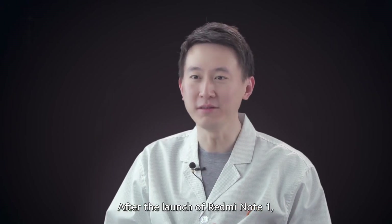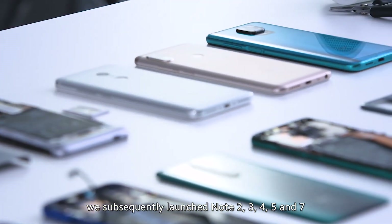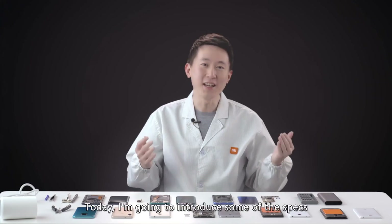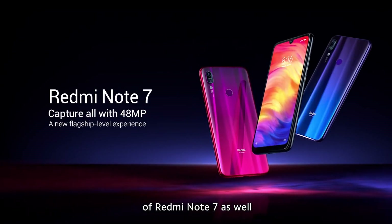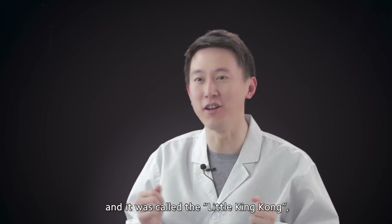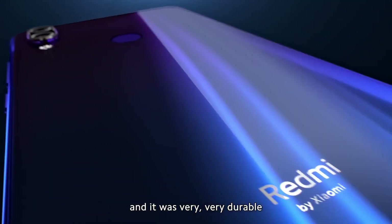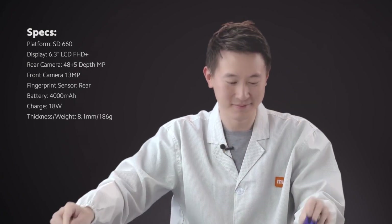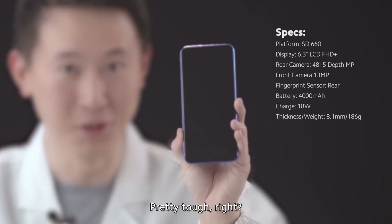After the launch of Redmi Note 1, we subsequently launched Note 2, 3, 4, 5 and 7. I'm going to introduce some of the specs of Redmi Note 7 as well. Back then, it had a nickname and it was called the Little King Cock. The reason for that nickname was because it used dual Gorilla Glass 5 and was very, very durable — back and front. Pretty tough, right?